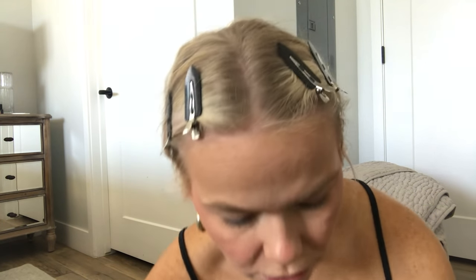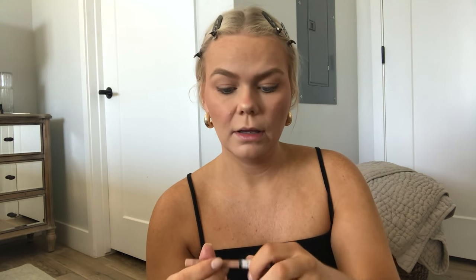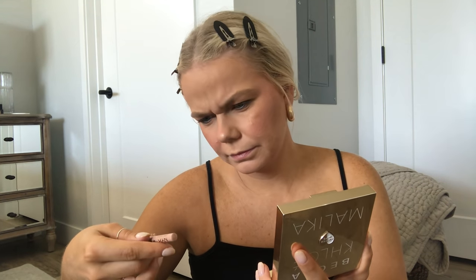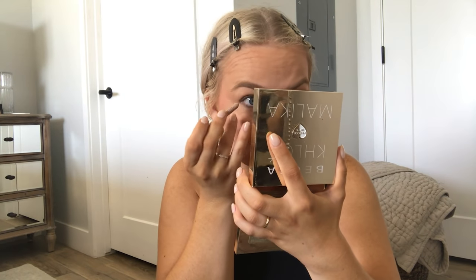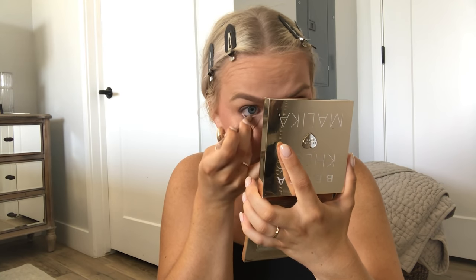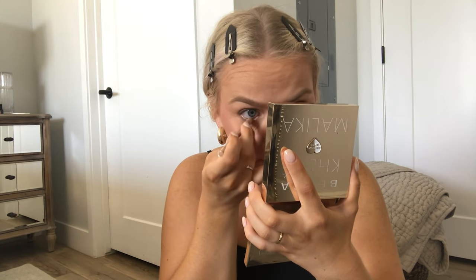Next I do a nude eyeliner. I really like the way it looks — it makes your eyes pop. It's called Medium, just a nude pencil by NYX — WP02 Medium. I put it on my waterline and I think it really helps your eyes pop. I've been doing this for a little while now and I love it.